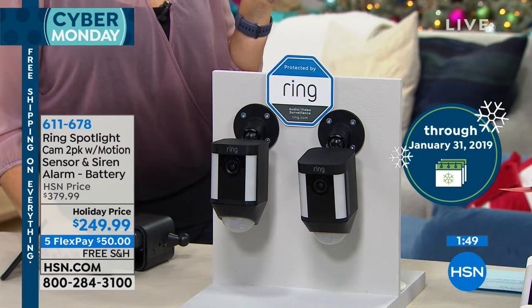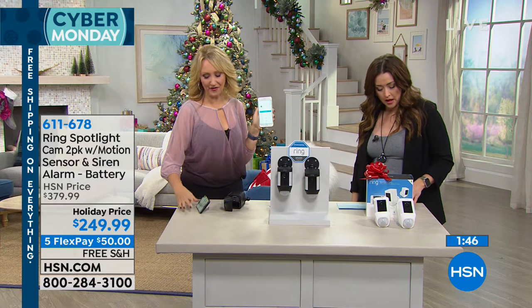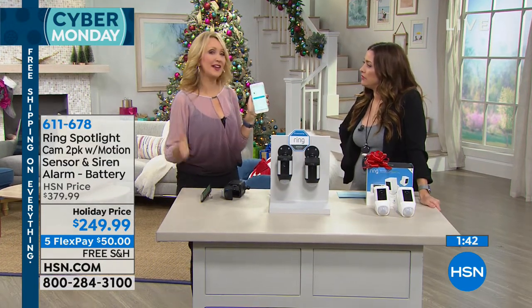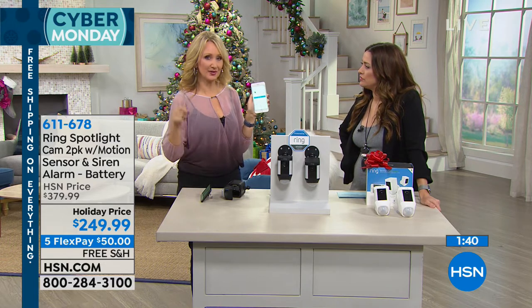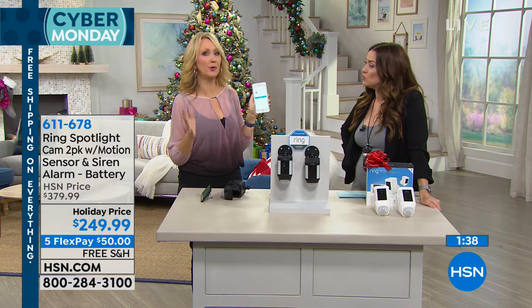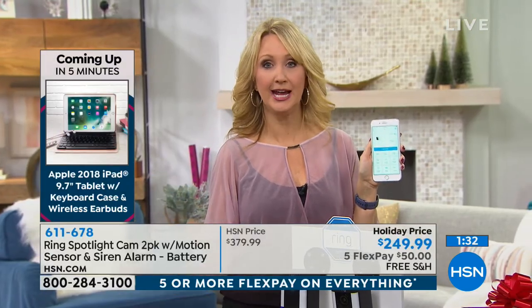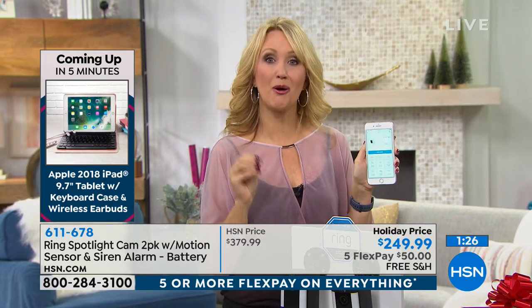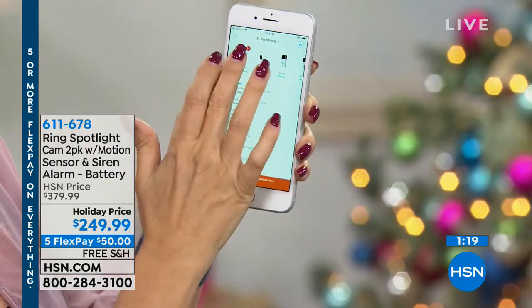The porch pirates this time of year — it's so scary. Every 13 seconds in this country there's a home break-in. Every four seconds something is either stolen off a front porch or a car broken into. During the course of this presentation, hundreds of people will have something stolen. This is not only an incredible deterrent — the spotlight cam — it's also proactive security for you and your entire family. You're creating that ring of security around your house.